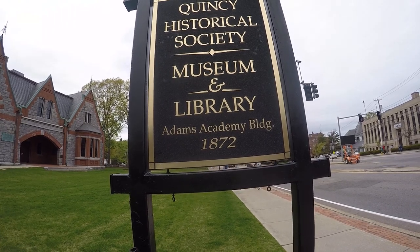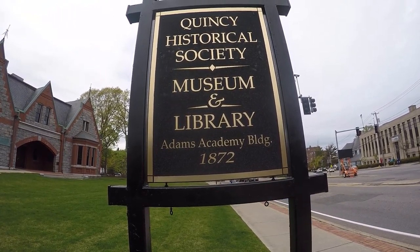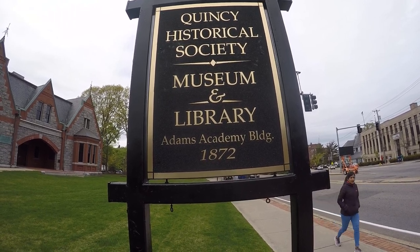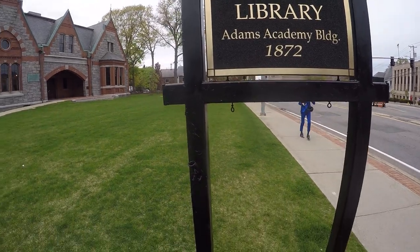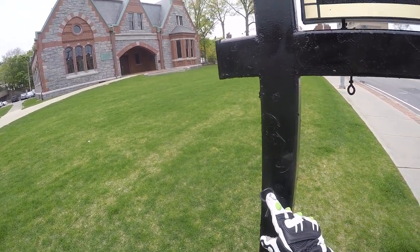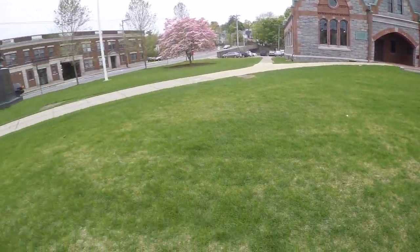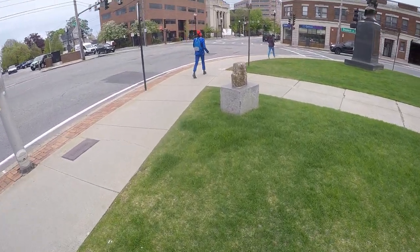Okay guys, so I'm here in Quincy, Massachusetts at the Quincy Historical Society Museum and Library, Adams Academy building, 1872. Apparently they usually have a flag flying here but today it's not flying.